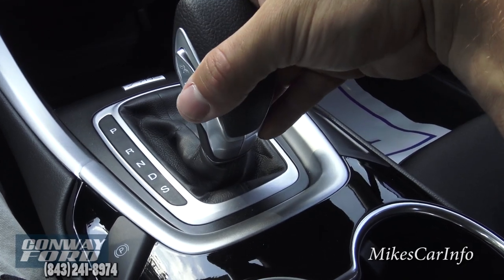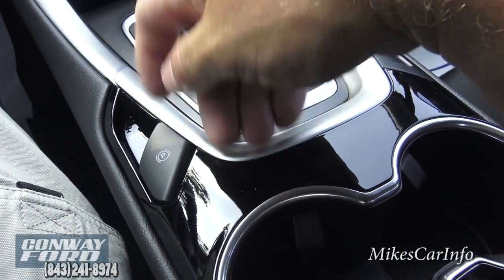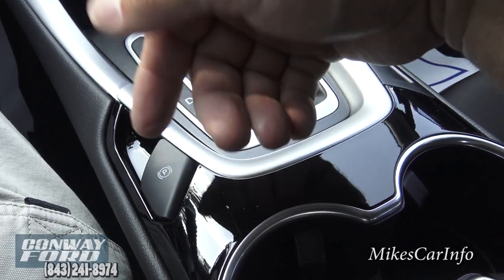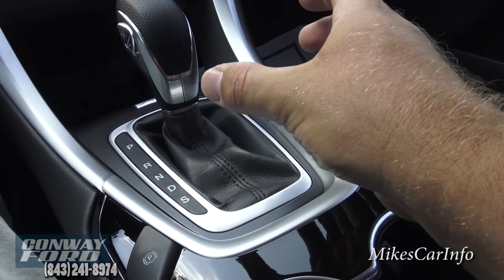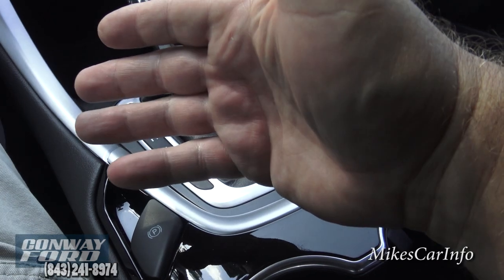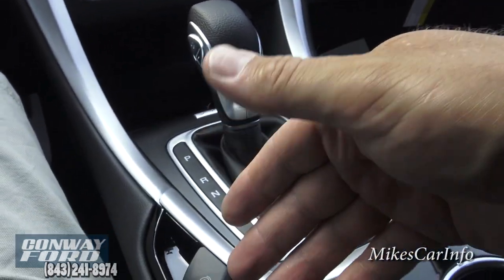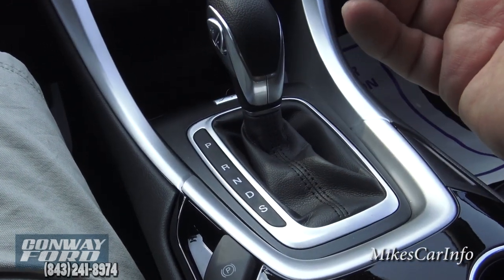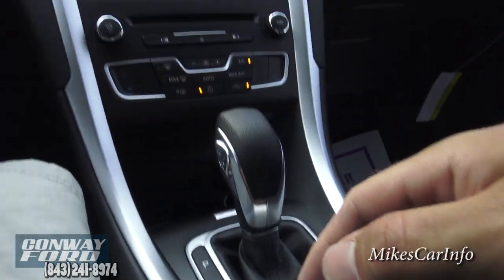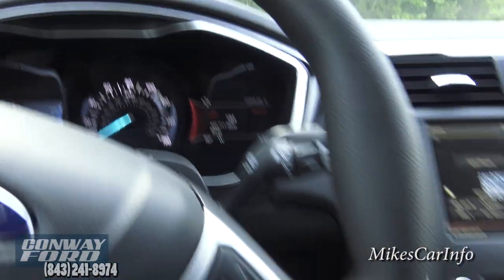This is your parking brake — it is an electronic parking brake. You pull it up to engage it; it squeezes the brake rotors and keeps the vehicle from moving, similar to what happens when you push the brake pedal. But this is electric, so it's different from the normal hydraulic braking system. The brake light comes on, and when you push it down it releases the brake and the light goes off.